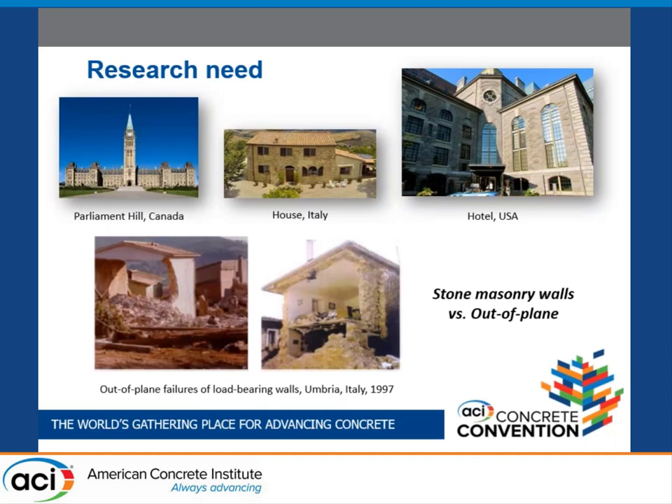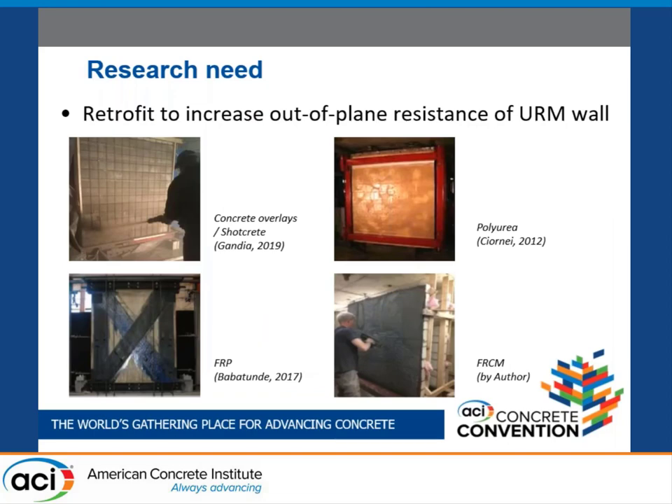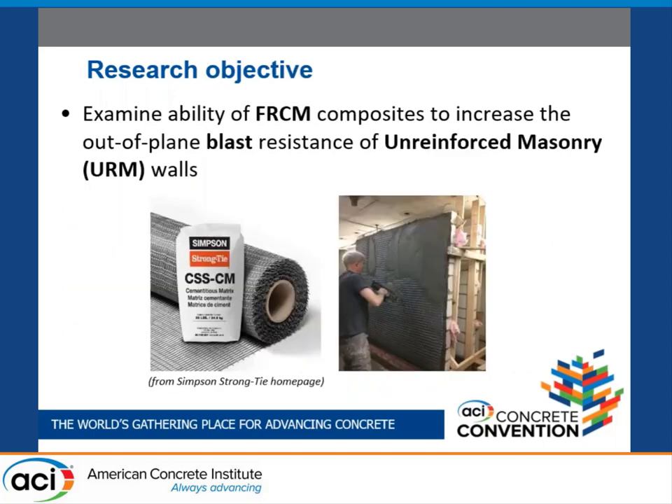I narrowed down my research to stone masonry walls. These pictures show examples of buildings with stone masonry walls — historic, commercial, public, or residential. Stone masonry walls are also very weak in out-of-plane resistance, as shown in those pictures. Many researchers have proposed various retrofits including concrete overlays, polyurea, fiber-reinforced polymer, or FRCM. My research investigates the effectiveness of FRCM to increase the out-of-plane blast resistance of stone masonry walls.